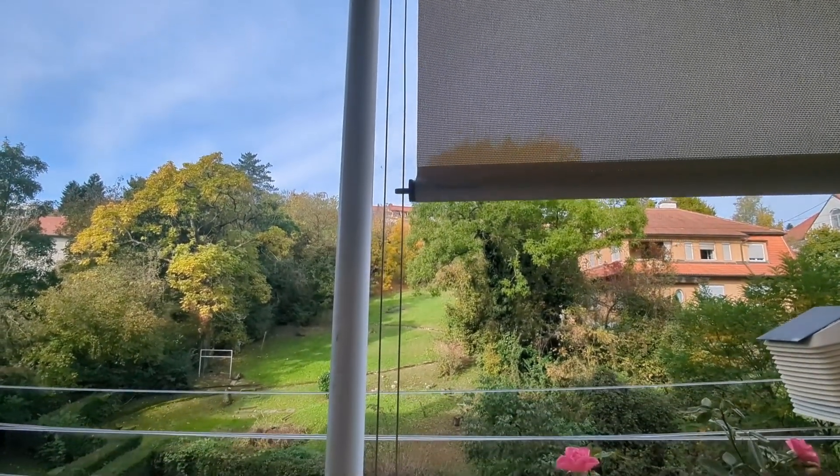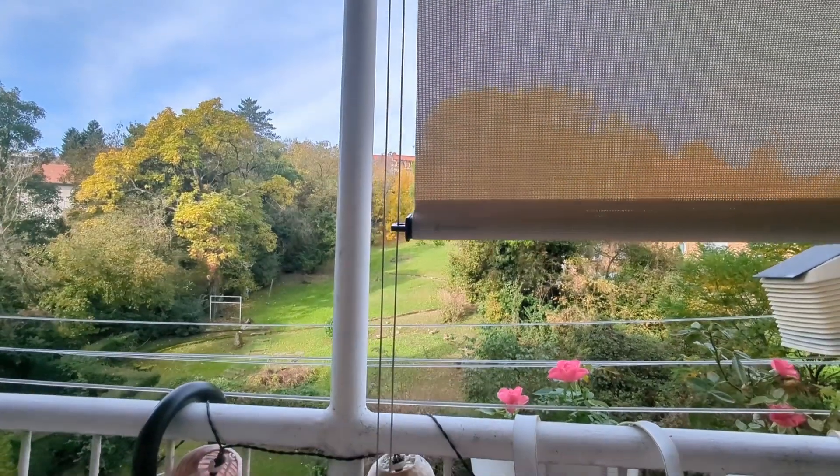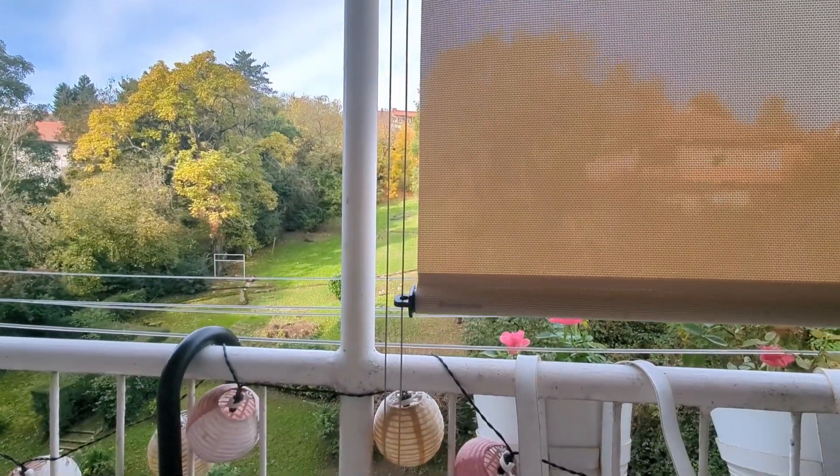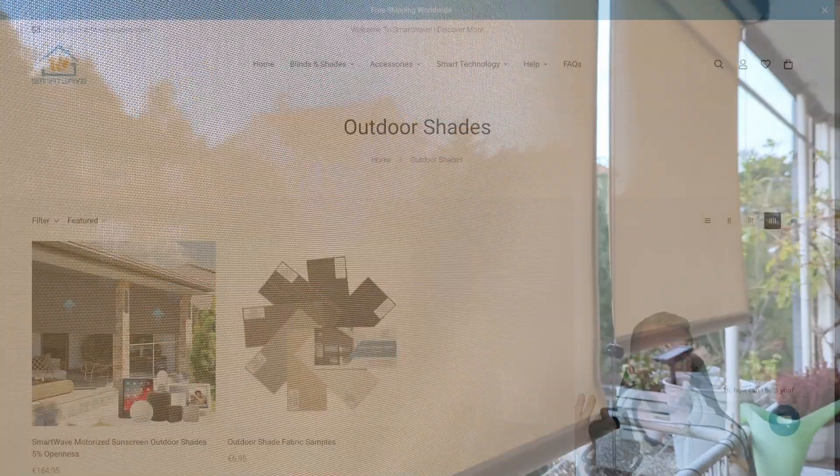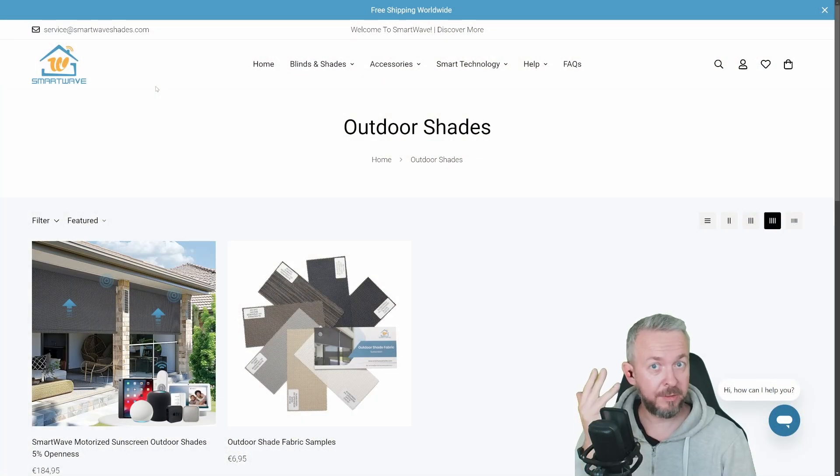The next thing you want to be careful about is the supported systems. Smart Wave Shades are supported by Apple, Google, Amazon, and also SmartThings. But besides that, they also have Matter compatibility. And this is also the reason why I decided to work with them — that's the integration inside Home Assistant via the Matter integration.